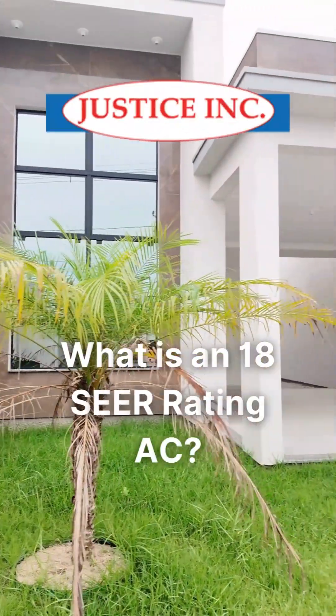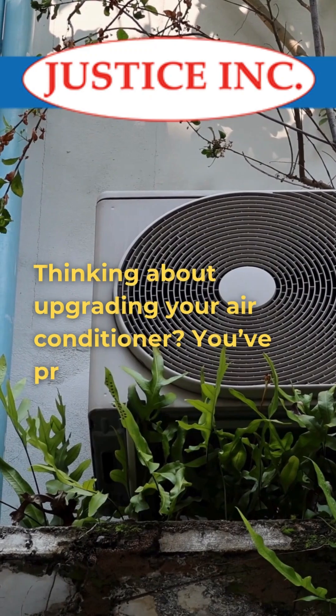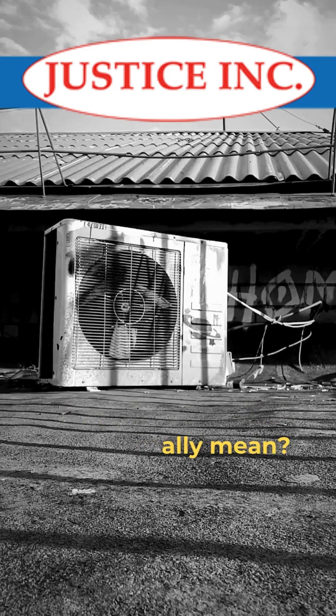What is an 18 SEER rating AC? Thinking about upgrading your air conditioner? You've probably seen the term SEER rating pop up, especially numbers like 18 SEER. But what does that really mean?